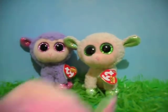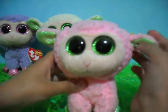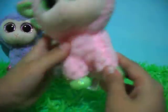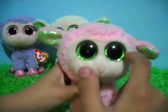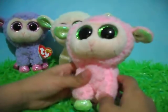Next up is Babs. Babs is a pink sheep with sparkly green inside of her ears and sparkly green hooves. She also has sparkly green eyes. Babs is a red tag from 2014.